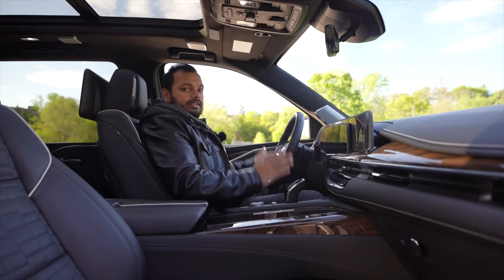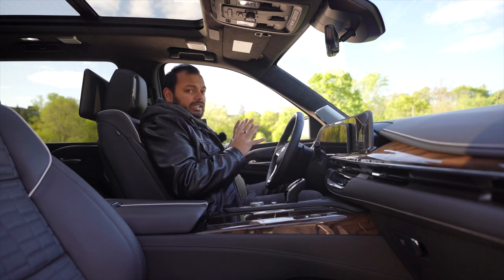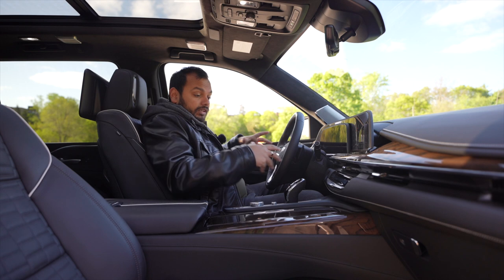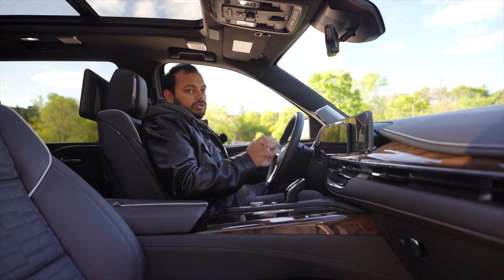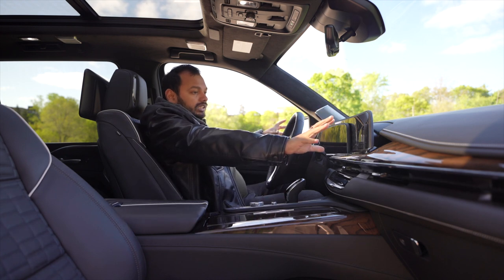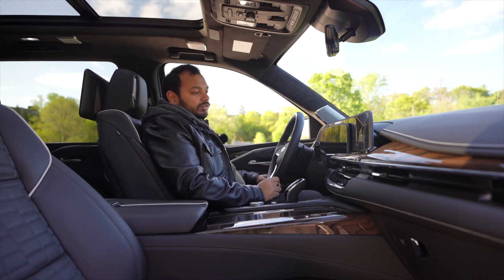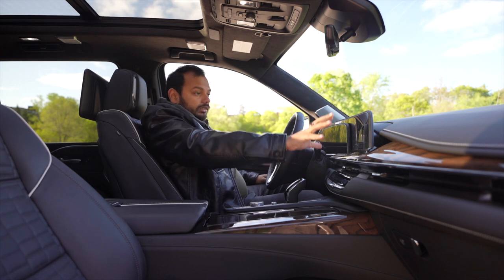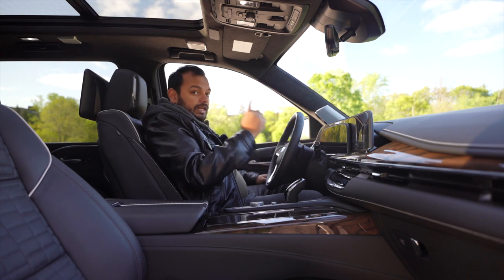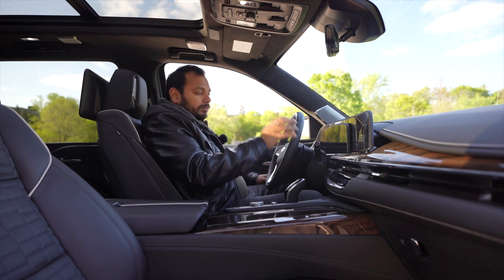Inside the Cadillac Escalade ESV, it has literally the same interior as the regular Escalade in the front seats, and it's so luxurious — Cadillac knows how to make a luxurious interior. You've got the big 36-inch curved OLED screen with wireless CarPlay and Android Auto. The only gripe is that when you use CarPlay it becomes a small screen instead of using the whole display. Given the resolution is really nice, it would have been absolutely perfect if CarPlay could use the full screen.